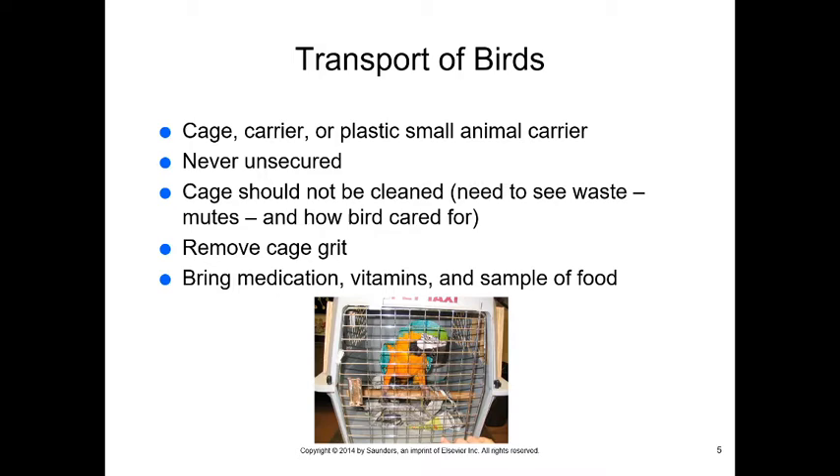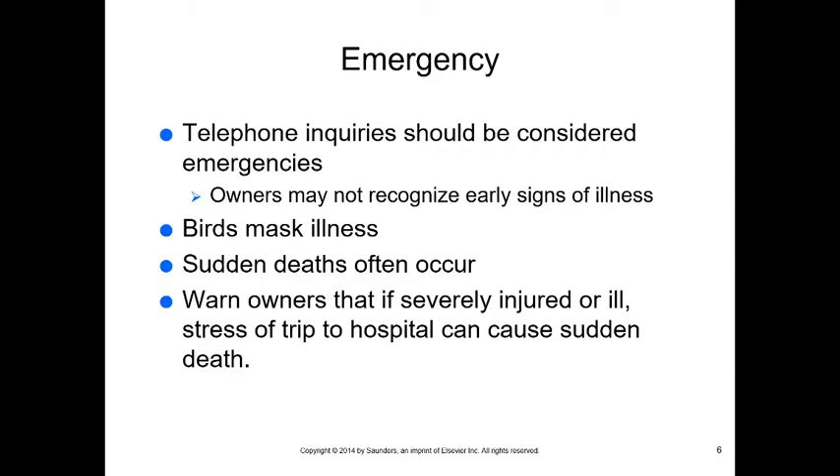I warn people transporting a bird in an emergency that most birds don't survive the trip to the animal hospital. Unless they're used to being transported, just the stress of packing them up, putting them in a car, and bringing them into the clinic can be enough to kill them. Owners don't often recognize early signs of illness, so birds are often much sicker by the time they arrive than they appear to the owner.